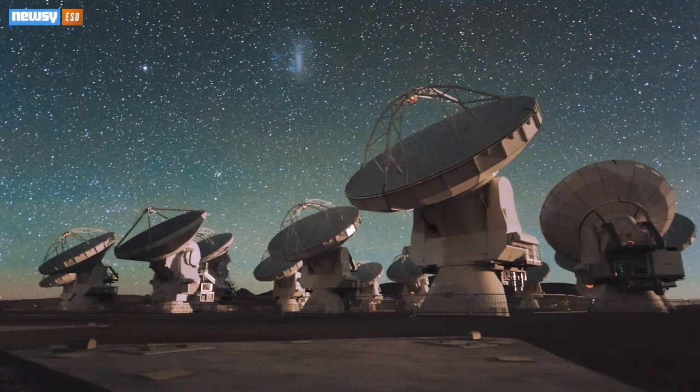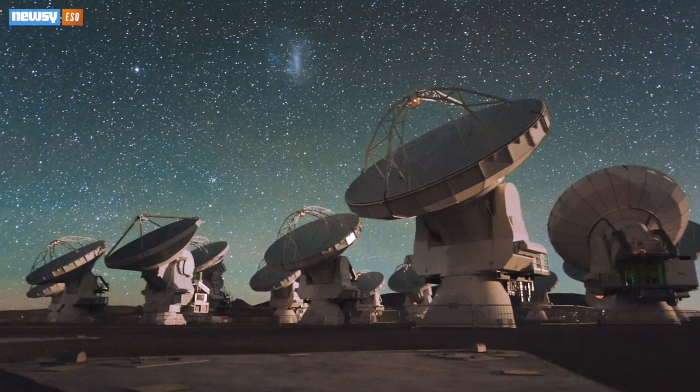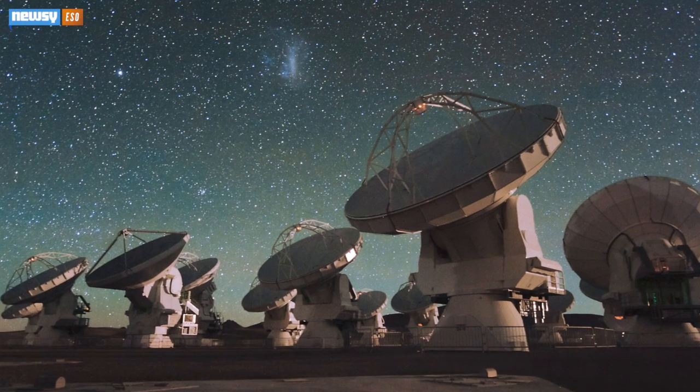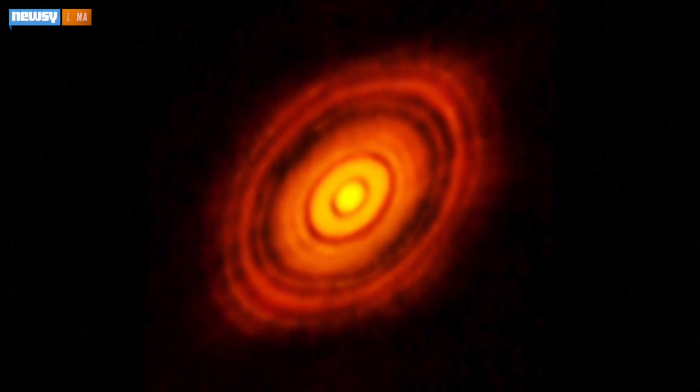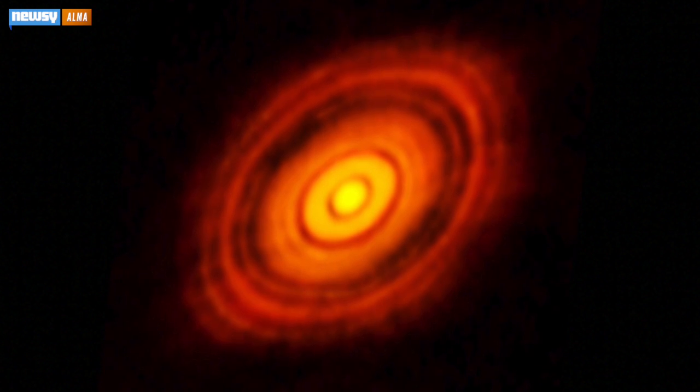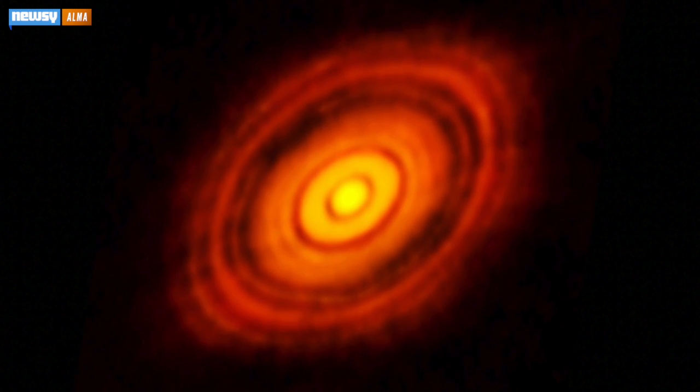One of the most powerful telescopes in the world is showing off. Scientists at the ALMA Telescope in Chile released a new image that has astronomers raving. What you're looking at isn't an artist's impression — it's an actual image taken of what appears to be planets forming in the disk around a baby star.